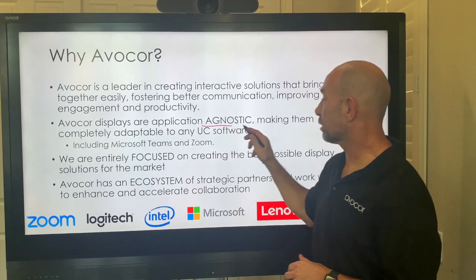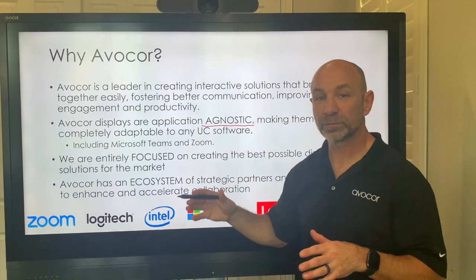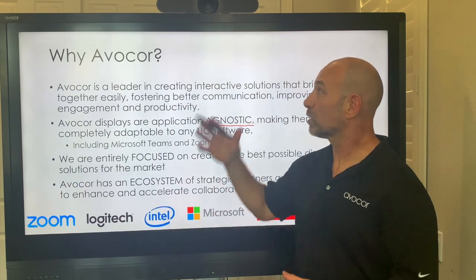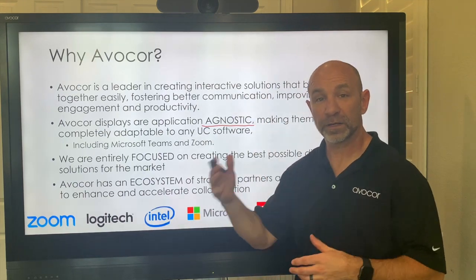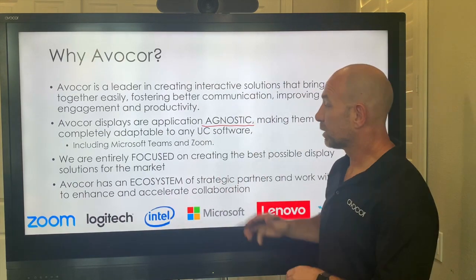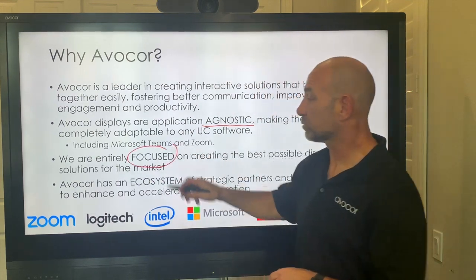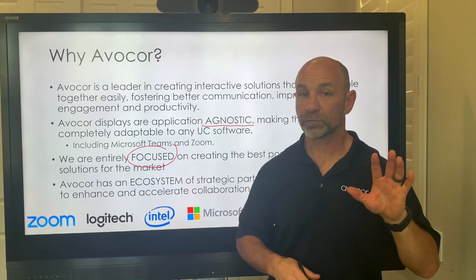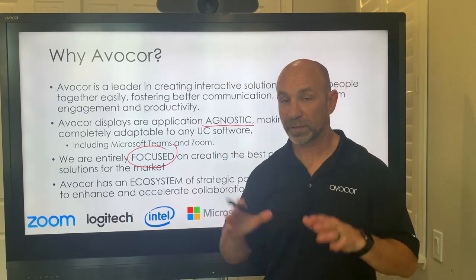Avacor displays are application agnostic, making them completely adaptable to any UC system out there — Teams, Zoom, or other — as well as hardware devices, cameras, audio systems, and media room equipment. We're completely focused on creating solutions for the UCC and collaboration space, whether it is for higher ed or for corporate collaboration — that is our focus.